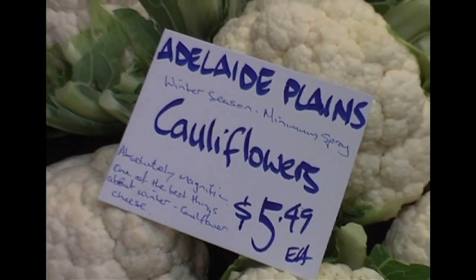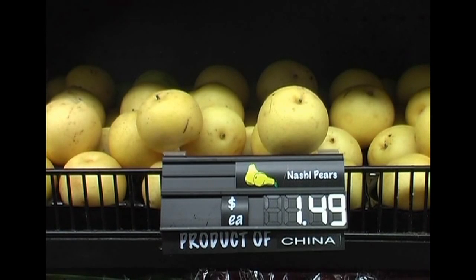Local produce is great because it doesn't take as long to get to your kitchen. If you're getting something from overseas, some fresh produce, there are all sorts of preservatives and gases that go into that packaging to make it have a longer life on the shelf.